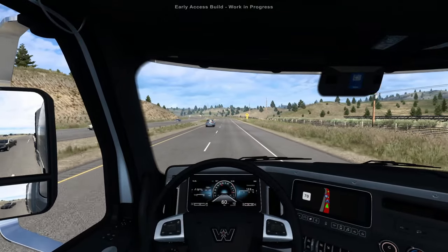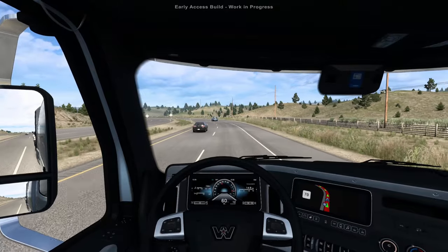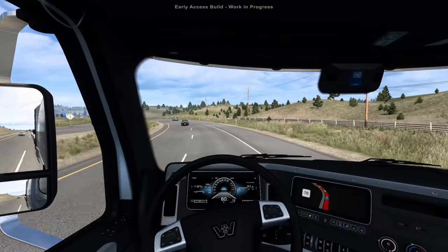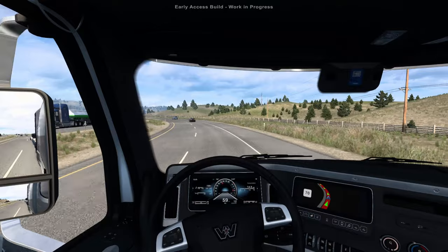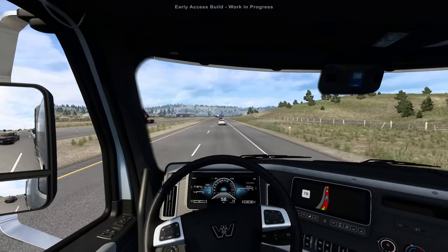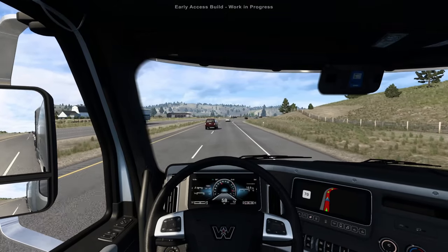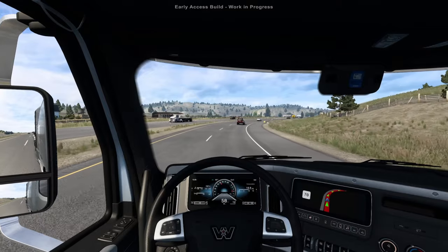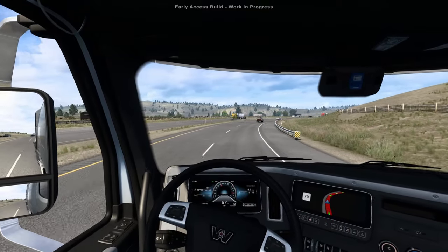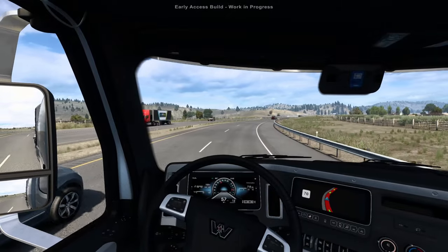If you haven't seen my last ATS Showcase video, you should check that out — that was my first look at the Western Star 57X. Say what you want about the truck, if it's very similar to others — for example the Freightliner has a different hood — but it's a Western Star. I am just happy to have another truck in ATS, and the same goes for Montana.